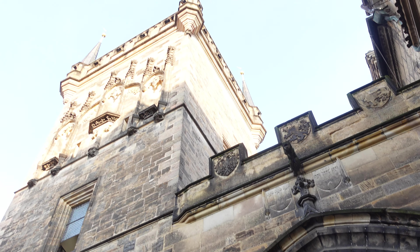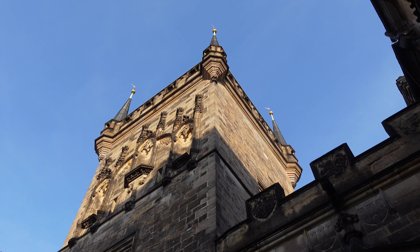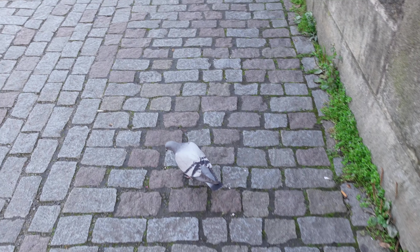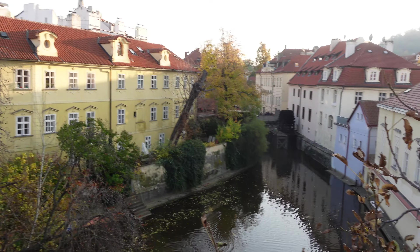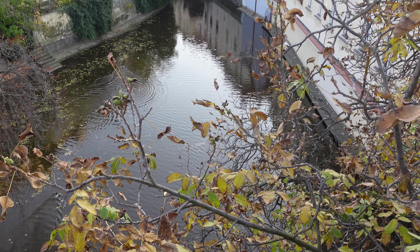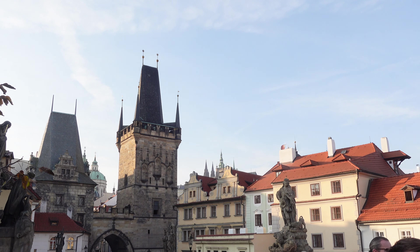You can climb the tower, which I will not do today — it has magnificent views, but I'm pressed for time, so I'll just walk through. The bridge itself is only 560 meters, that's about 1,700 feet long and about 10 meters wide.